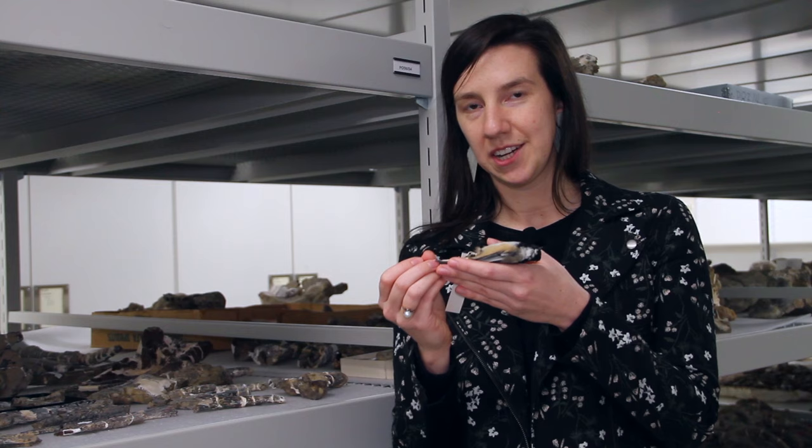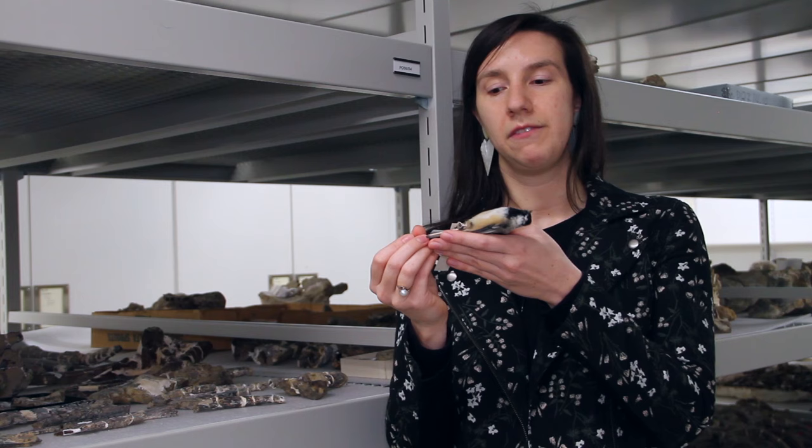Welcome to today's specimen spotlight. I'm Dr. Katherine Early, the curator of ornithology here at the Science Museum of Minnesota, and today we'll be featuring the specimen of a black-capped chickadee.